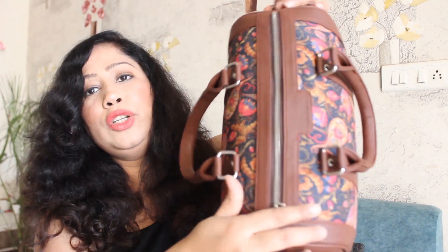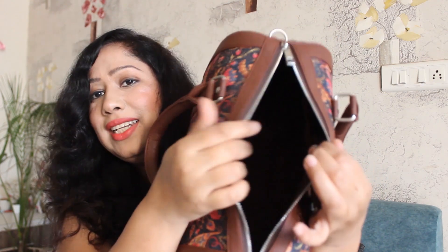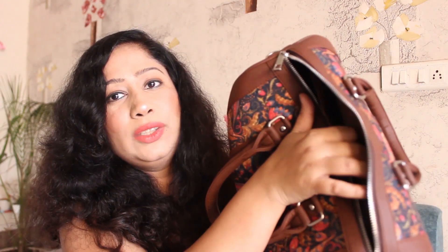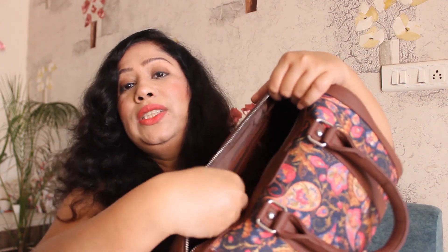To open this bag, there is a big zip on the top side which takes you to the main compartment. This bag has a big main compartment, but besides that you have some pouches provided. You have a pouch here for a mobile phone, and besides that you have a pen pouch in which you can keep your pen and diary. And here you have a zipper pouch so you can keep your expensive items like keys, credit cards, cash etc.